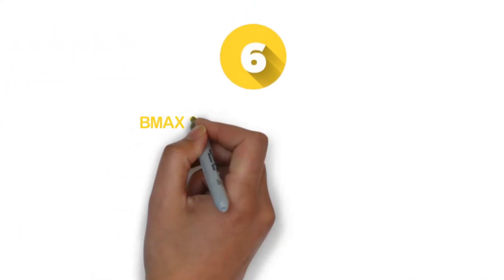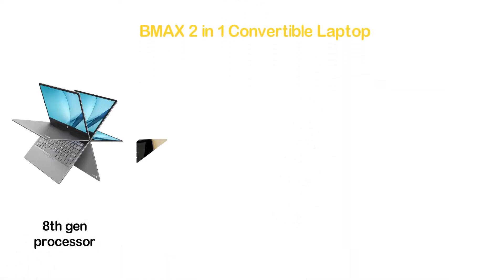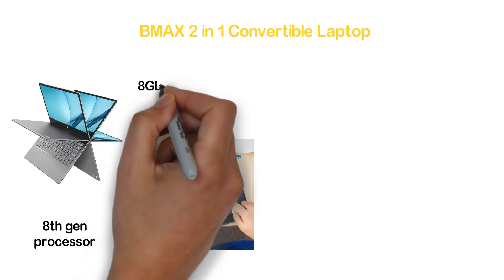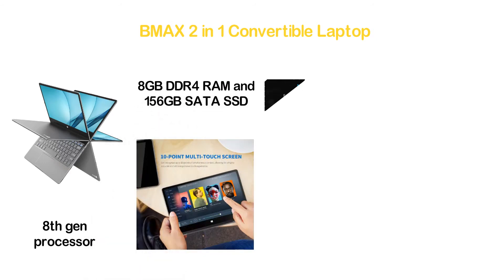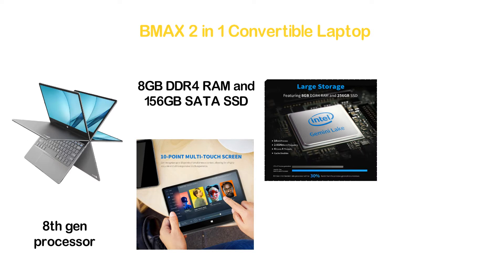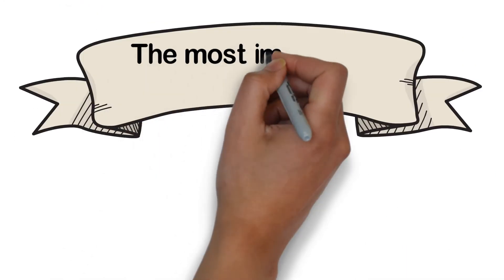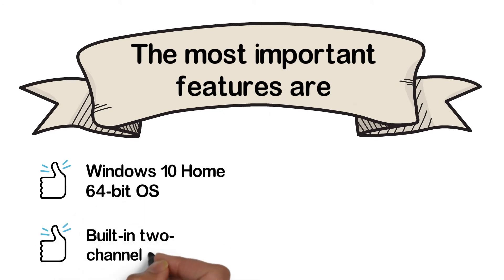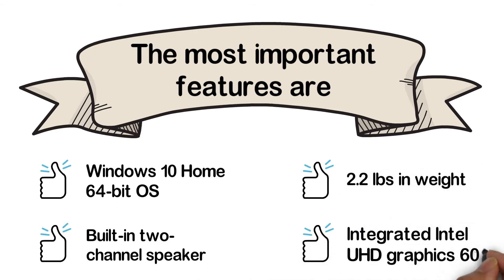Moving to number 6, the BMAX 2-in-1 Convertible Laptop. It has an 8th-gen Intel processor, 8GB DDR4 RAM, and 156GB SATA SSD. The battery delivers a runtime of up to 8 hours, and it has a 720p HD camera that captures clear images. The most important features are Windows 10 Home 64-bit OS, built-in 2-channel speaker, 2.2 pounds in weight, and Integrated Intel UHD Graphics 600.